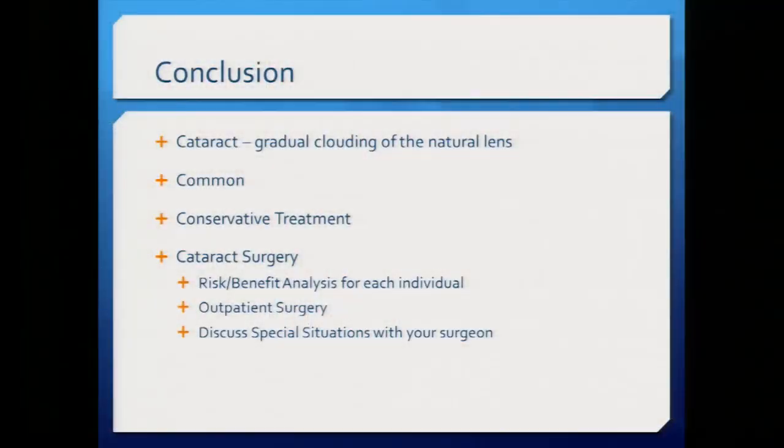In conclusion, a cataract is a gradual clouding of the natural lens — very common. If it's not bothering you, you don't have to do anything; it won't hurt your eye. But if it interferes with activities of daily living, consider surgery. Compared to most surgeries it's excellent — you come in the morning, it takes 15 minutes, and you go home the same day with just drops to numb the eye. If there are special situations — history of macular degeneration, Flomax use, or interest in a toric lens or laser — discuss these with your surgeon.